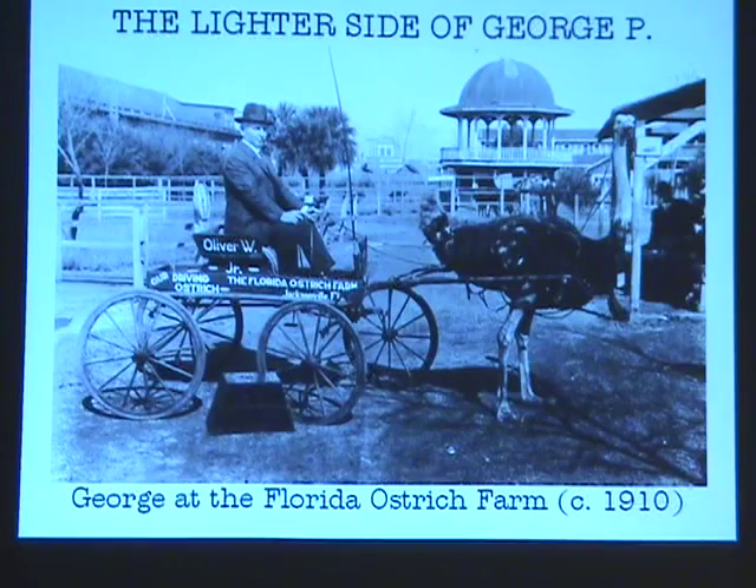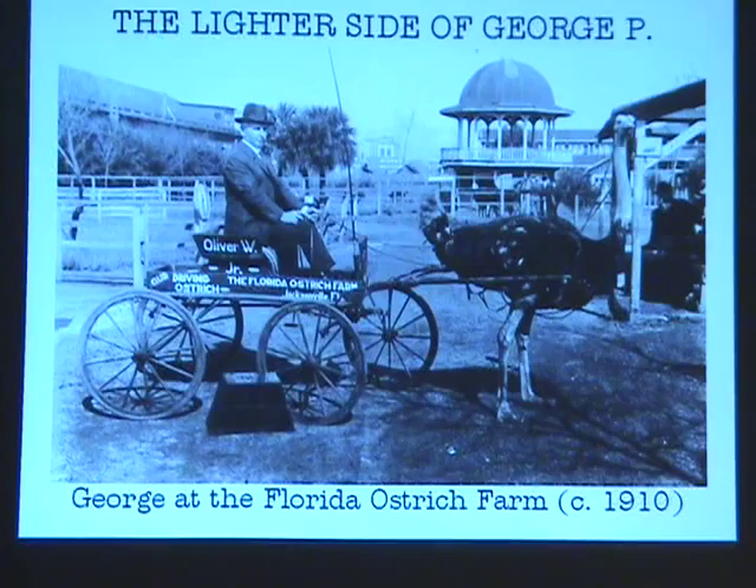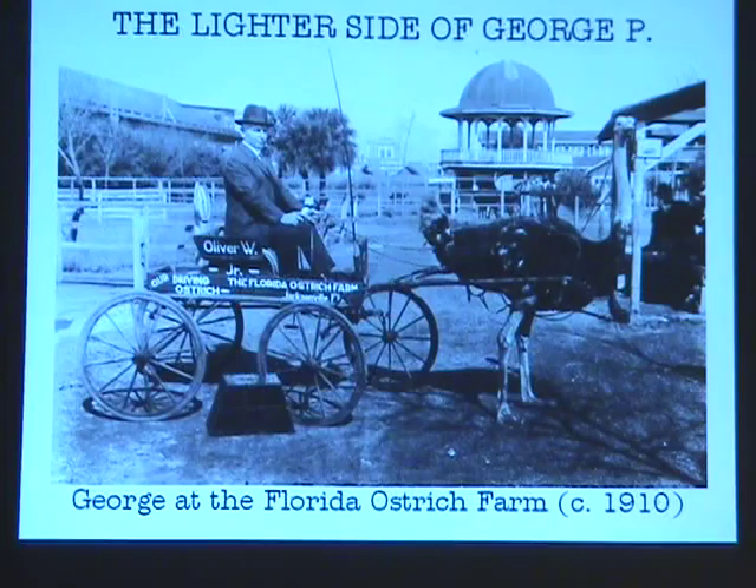It opened in 1907 and I have no idea when it closed, but it was a big deal. There are hundreds and hundreds of postcards online from the Florida Ostrich Farm from this period. It's hilarious — because they raced ostriches.